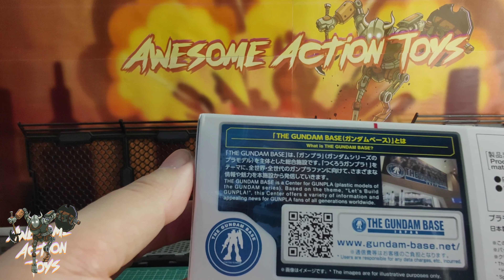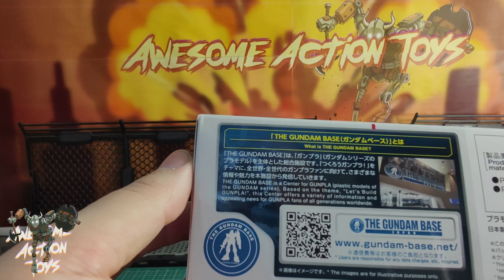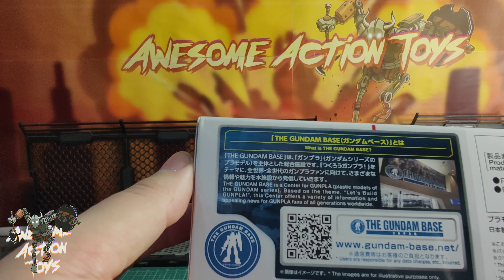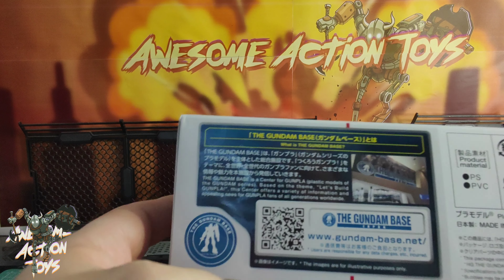What is Gundam Base? The Gundam Base is a centre for Gunpla — plastic models of the Gundam series — based on the theme 'Let's Build Gunpla'. This centre offers a variety of information and appealing news for Gunpla fans of all generations worldwide. And you can sort of scan that QR code there.